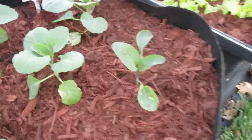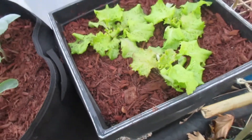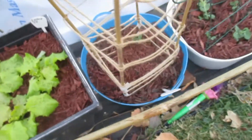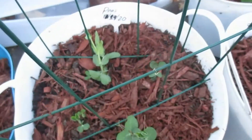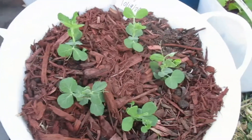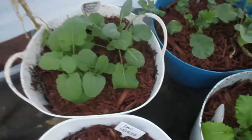The only thing not doing so well is the lettuce — it's a little too cool for them. The peas are slowly growing and getting bigger; these guys will need a trellis soon. Over here are the collard greens — they're growing.